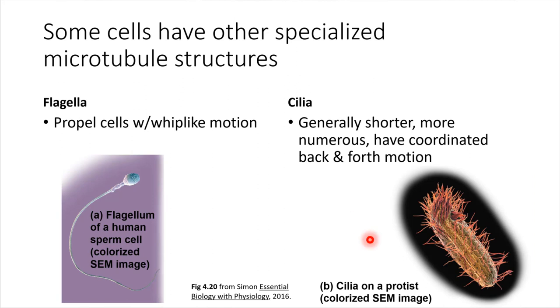Some cells have special structures built from microtubules. Flagella are basically tails that some cells have — tails that can move, whipping back and forth to allow the cell to move. This is a great way for a cell to swim through a liquid environment. Flagella are something a number of bacterial cells have, but also in humans, sperm cells have a flagellum, and that allows for their movement.